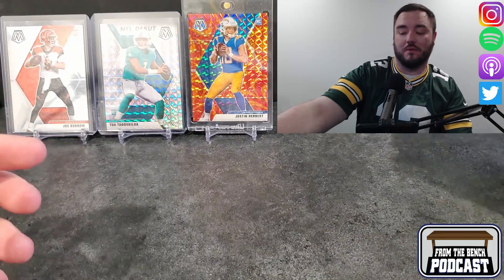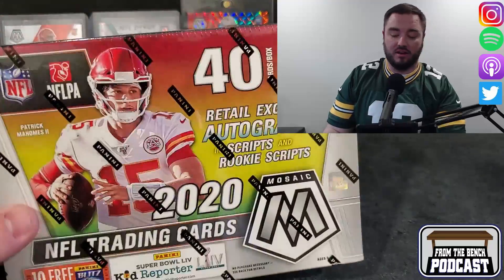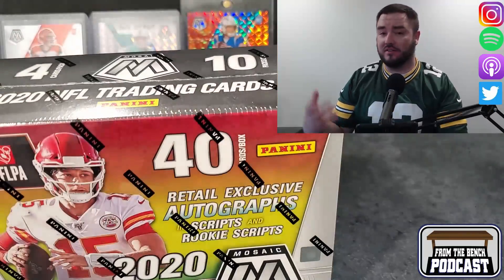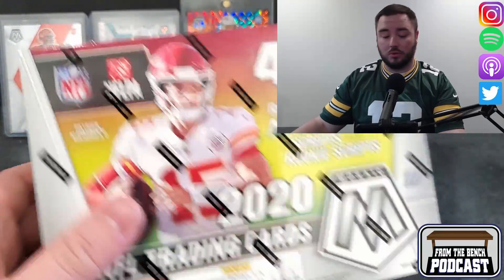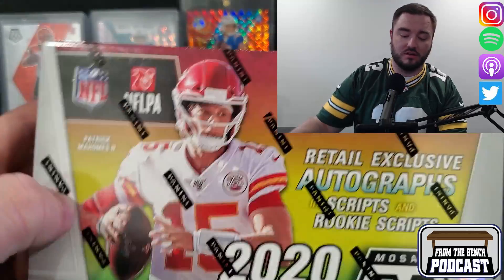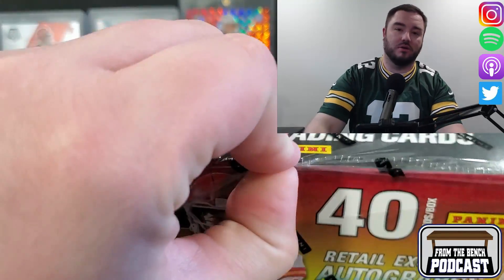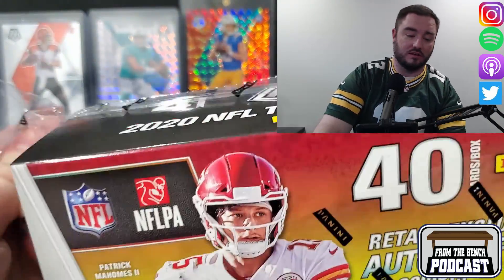Welcome back everybody to From the Bench. Today I got a Mega of Mosaic. Obviously not finding this in retail — this is something I found at my local card shop, D&M Sports. I decided, you know what, let's buy it, let's rip it. I really enjoy Mosaic; I like the look of the cards and everything else.